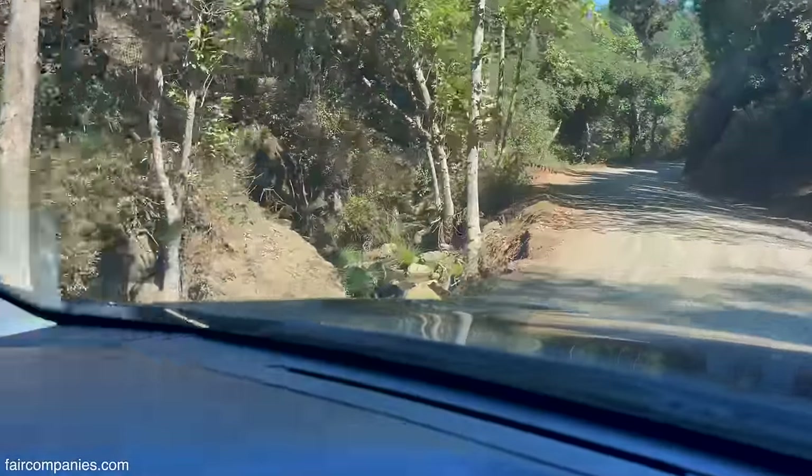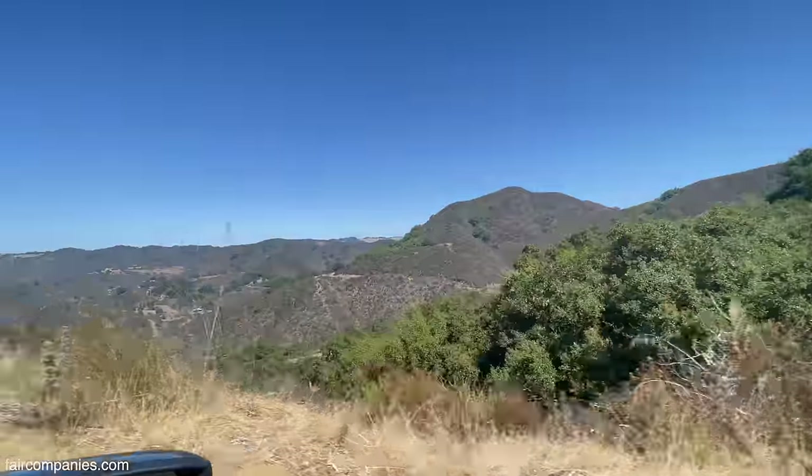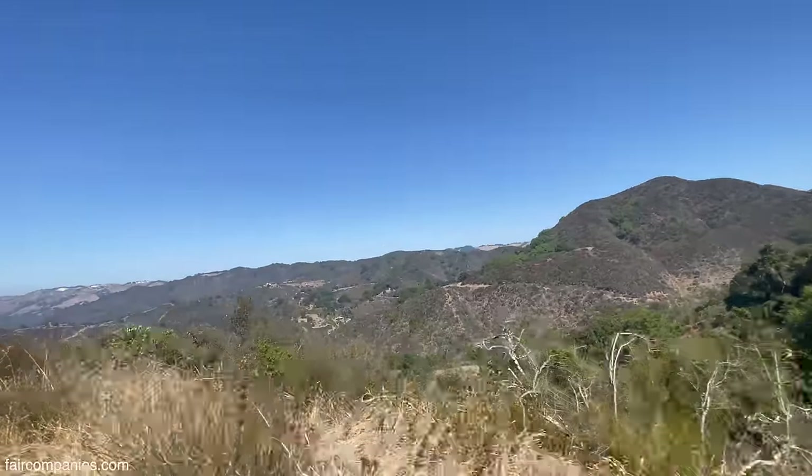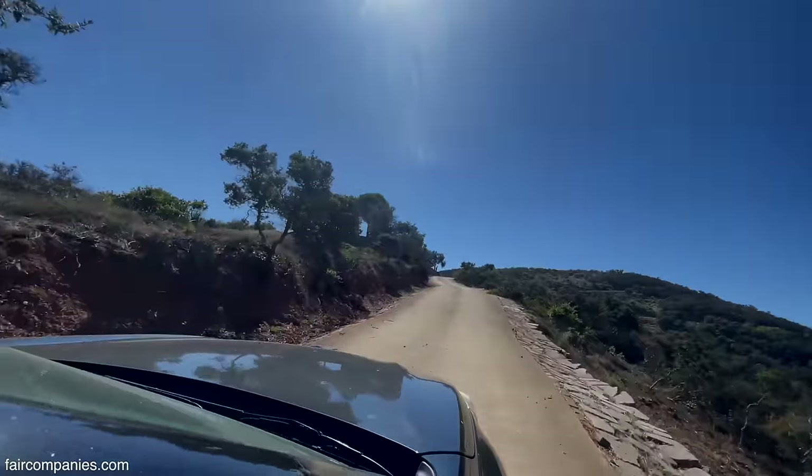What do you think of the road? Not super bad, though. No. This is remote, though. Okay, two green gates, and then up the cement driveway. There we go. That's them.